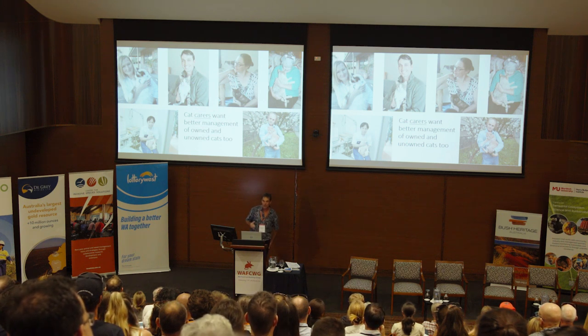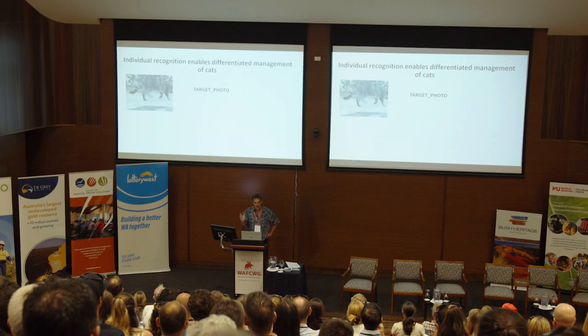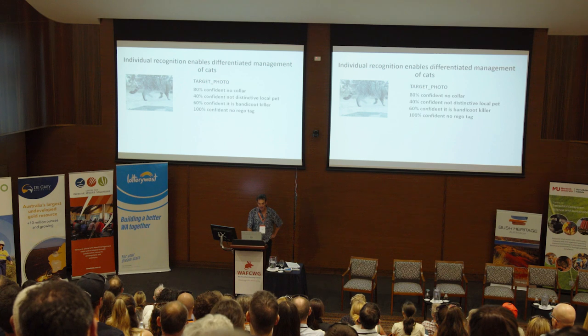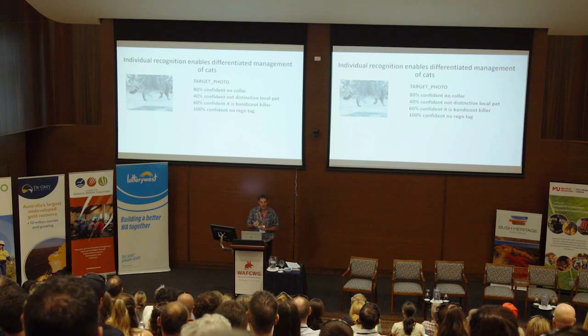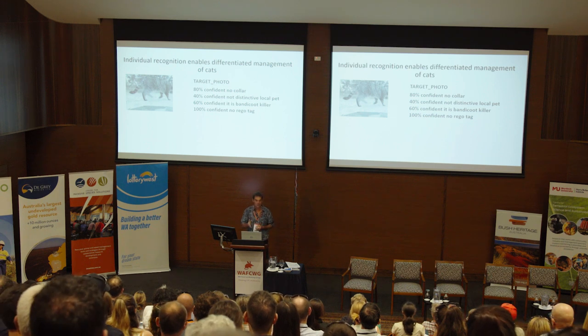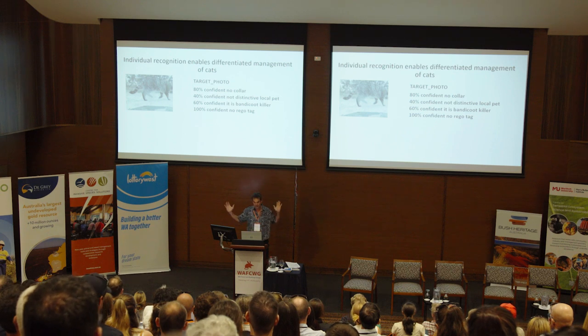I want to make the point that a lot of people assume cat owners are who we need to convince, but people who genuinely care about cats really want a distinction between owned and unowned cats. Having cats with identification also enables you to use tools to manage them separately. A Felix photograph taken in the same spot: if we were 80% sure it had no collar, 40% sure it wasn't a distinctive local pet, pretty sure it was a bandicoot killer, and 100% sure it had no tag, then authorities would be much more likely to act and manage that cat.